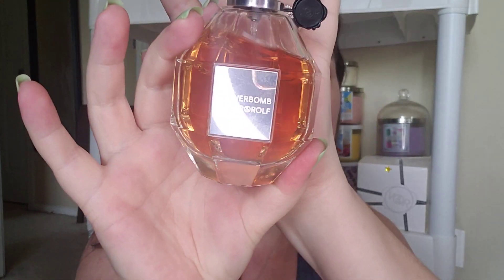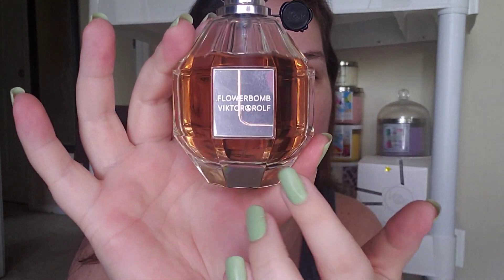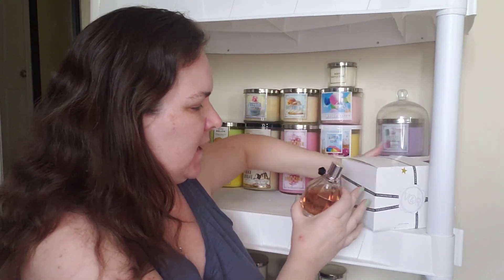So as you can see, this is the first bottle that I have. This is a 3.4 ounce of Flower Bomb, and I do have a second one. Both of these are testers. I did win both of these when I worked at Dillard's — that's how I was able to acquire both of them. Let me take this one out of the box so you guys can see it is a second bottle. There's my second bottle of Victor & Rolf Flower Bomb.